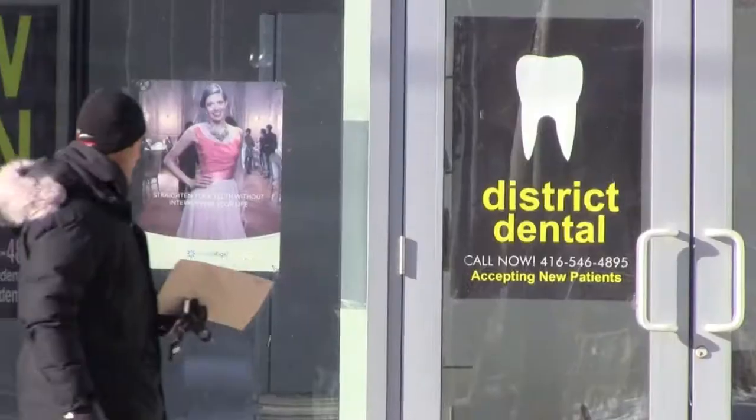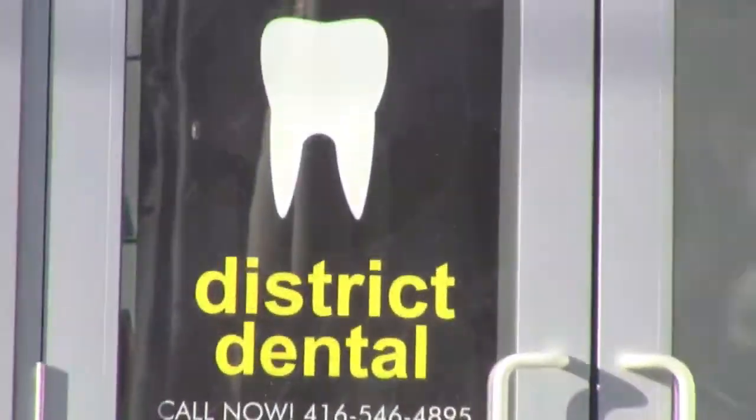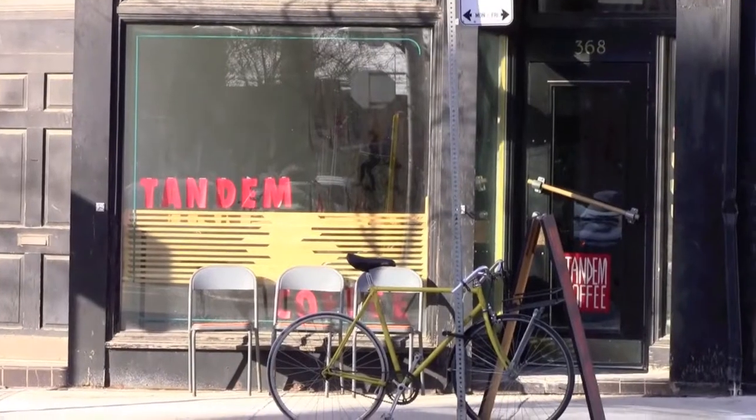The renaissance of the downtown Eastside is well underway. There are many new businesses and amenities opening up, including restaurants all around you when you're in the area.